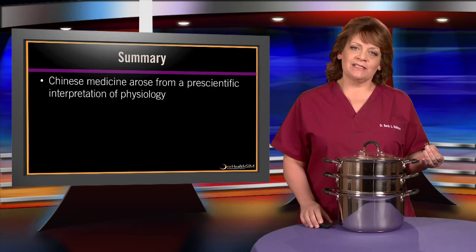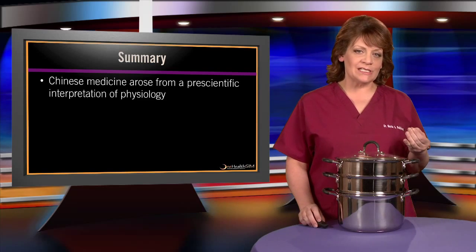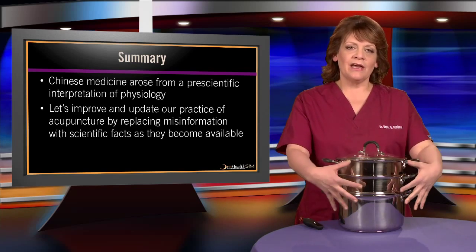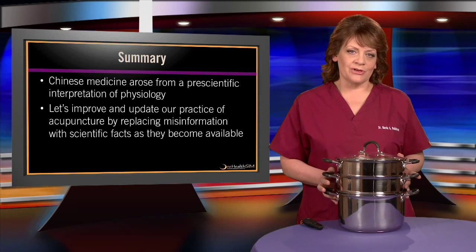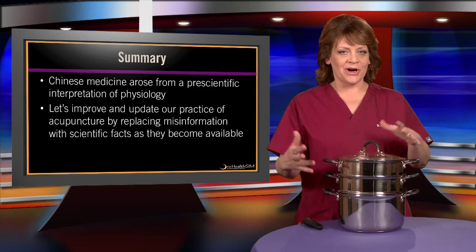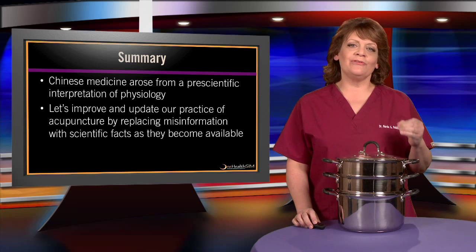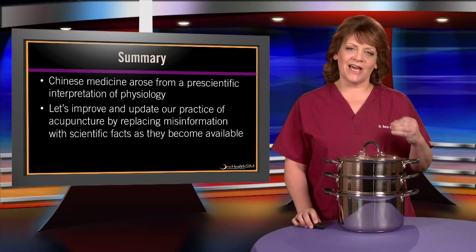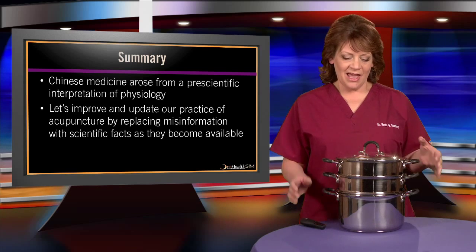In summary, Chinese medicine arose from a pre-scientific interpretation of physiology. By knowing that it's heavily laden with metaphors, and also knowing the actual anatomy and physiology from modern science, we can improve and update our practice of acupuncture by replacing misinformation with scientific facts as they become available.